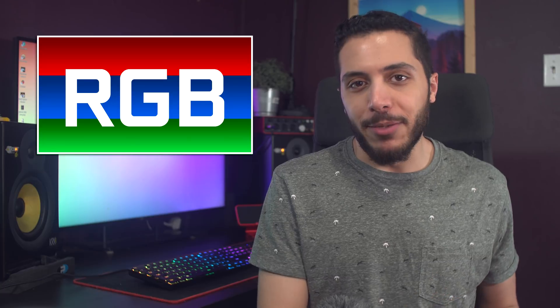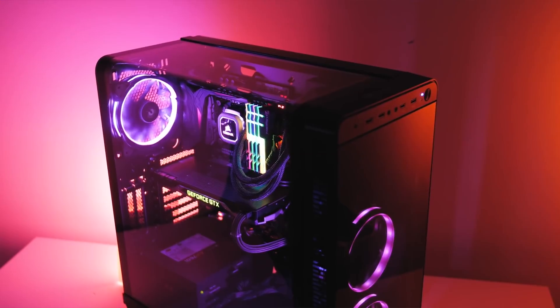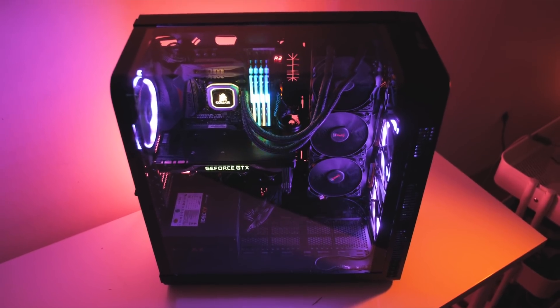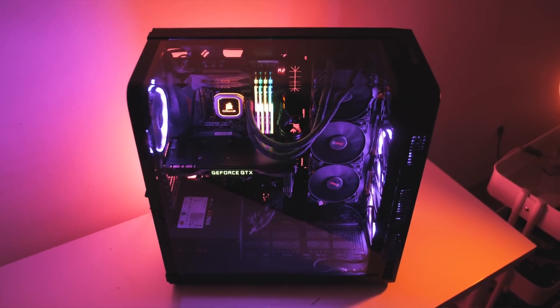Let's get started with some RGB. RGB is nice — it makes your builds look beautiful and can literally be applied to any part of your system, from motherboards, GPUs, to your RAM, even your SSDs. But one thing that's always been a bit annoying to deal with is RGB software.